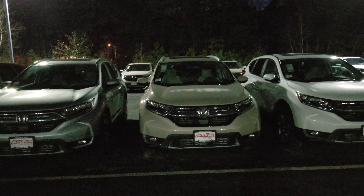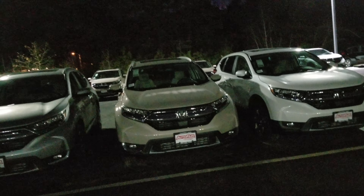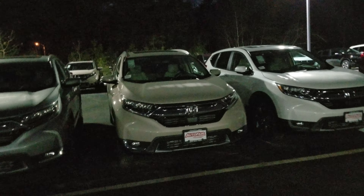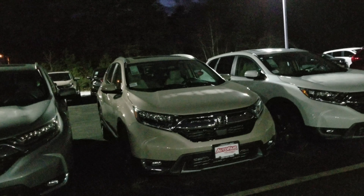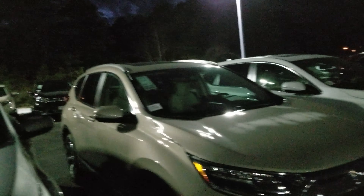Hey Tammy, Dan Griffith from AutoFair Honda in Manchester, New Hampshire. This is a 2019 Honda CR-V Touring in Sandstorm that you inquired about. This vehicle is equipped with fog lights, LED headlights, and the Touring wheels on it.